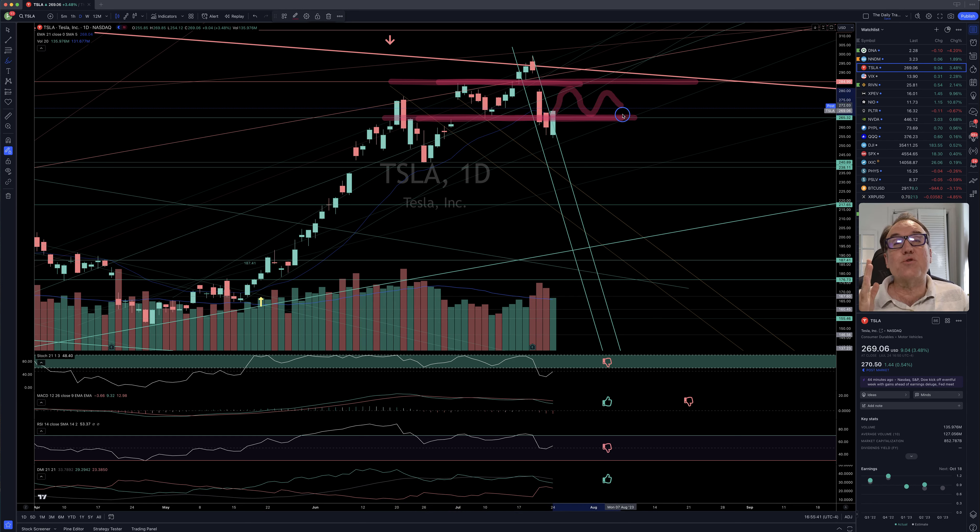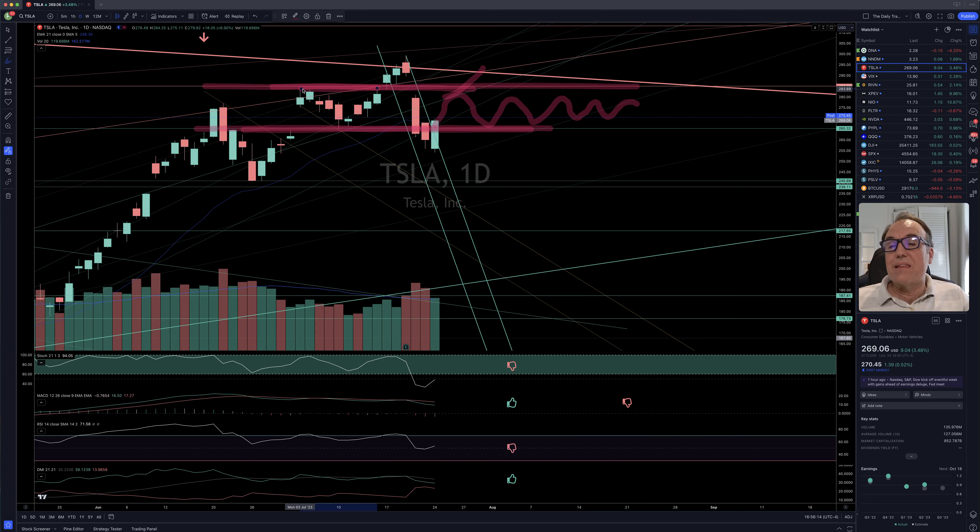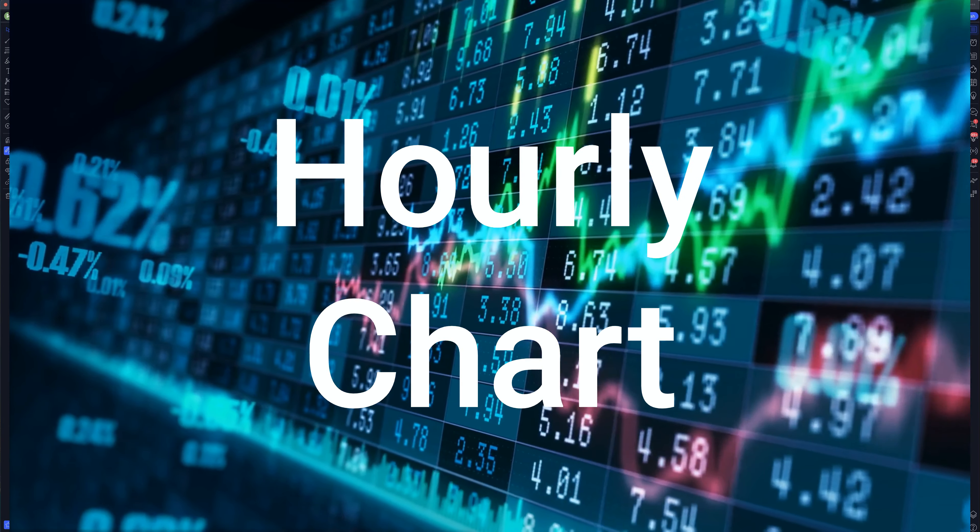It does not mean that it wants to go higher. We are going to know if it wants to go higher if we break $285 — this is the price at the beginning of July where buyers got exhausted and did not want to buy higher. If Tesla closes above $285, this is going to be considered a buy signal on the daily chart, assuming that the stochastic gets over 60 at the same time.